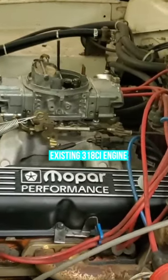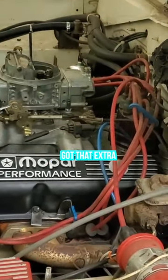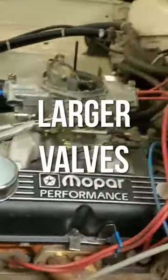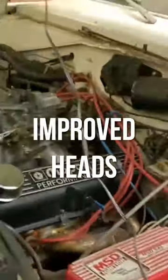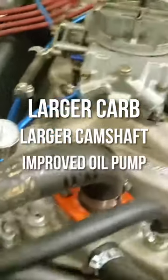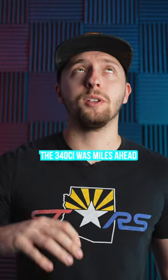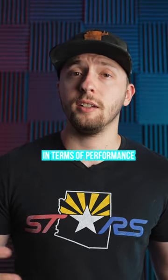Compared to the existing 318 cubic inch engine, the 340 not only got that extra 22 cc's of displacement, but also a dual timing chain system, larger intake and exhaust valves inside higher flowing heads, a high rise dual plane intake, larger carburetors, a larger camshaft, an improved oil pump, a different crankshaft, and much more. Plain and simple, the 340 was miles ahead of the 318 in terms of performance.